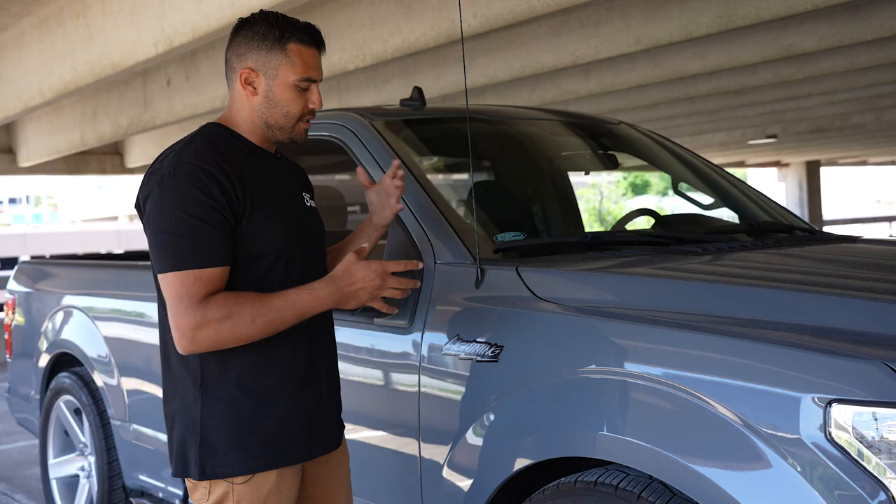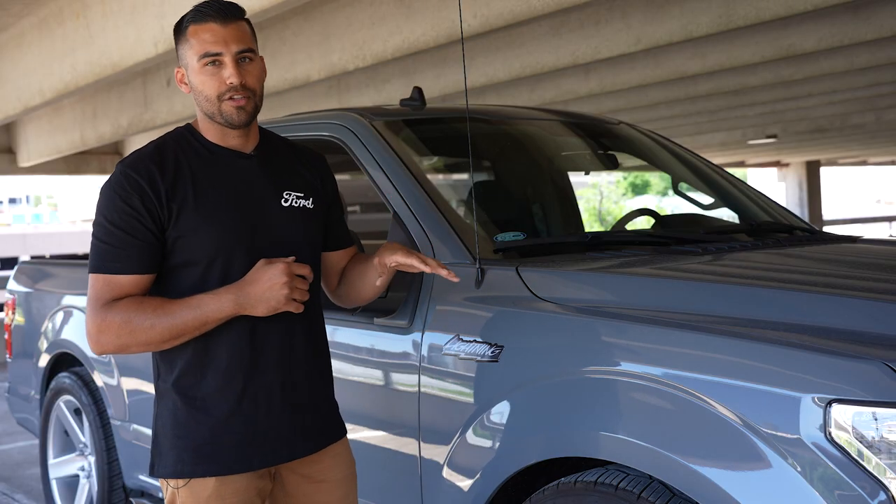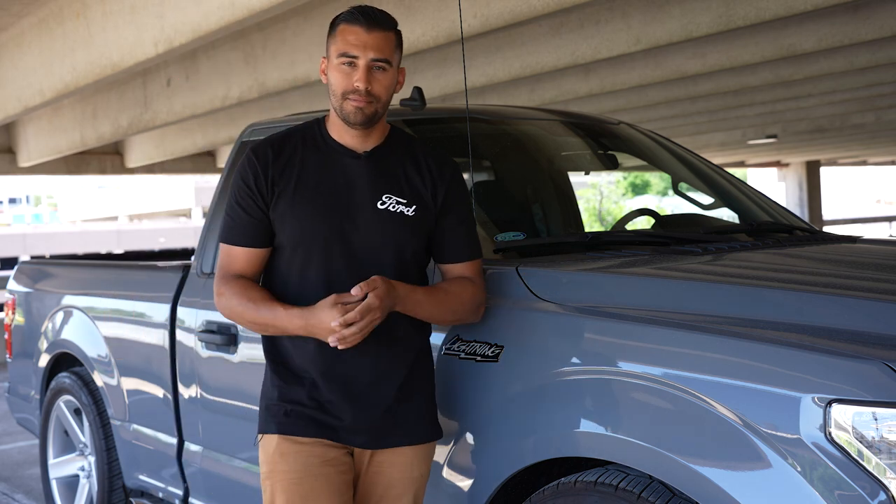The icing on top of this horsepower cake are the OE-style Lightning badges on the front fender and the SVT-style badge on the rear tailgate. That wraps up all the OE-style Lightning visual modifications on our 2022 Tribute truck. I don't know about y'all, but I'm done talking about the Lightning — I think it's time to go drive it.